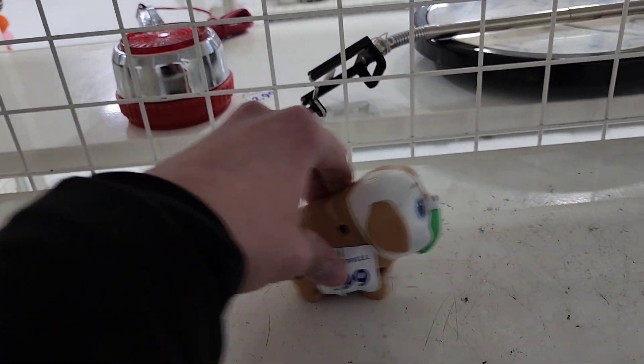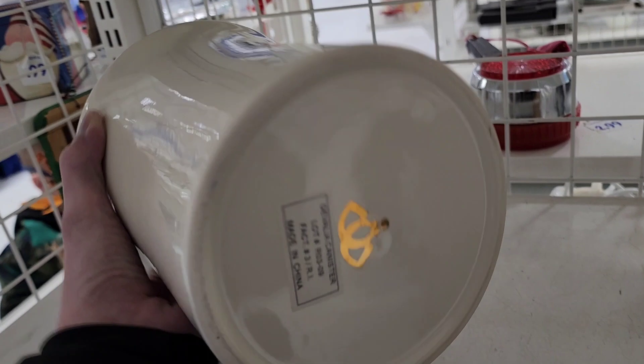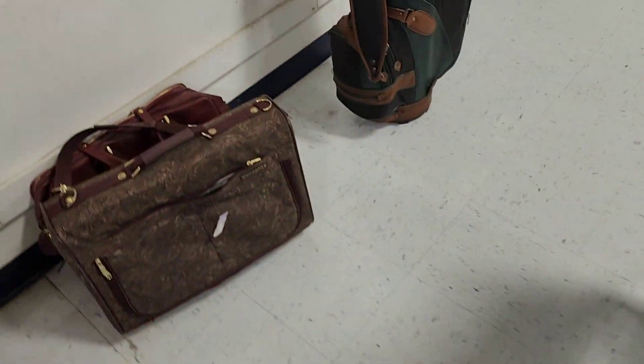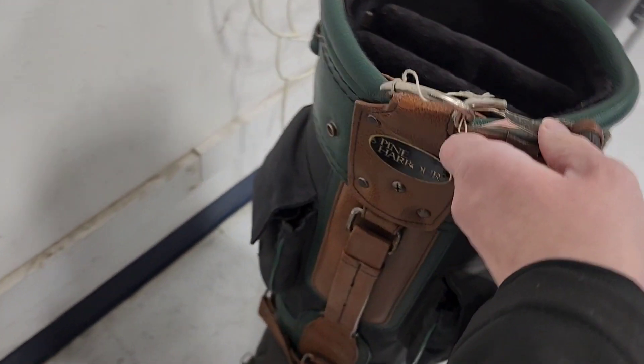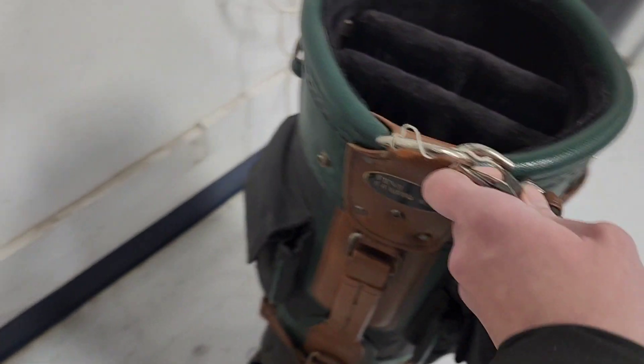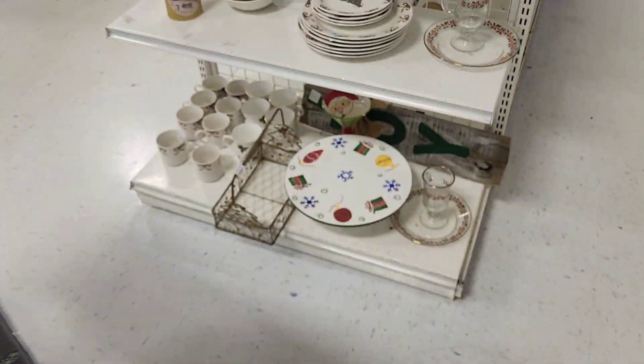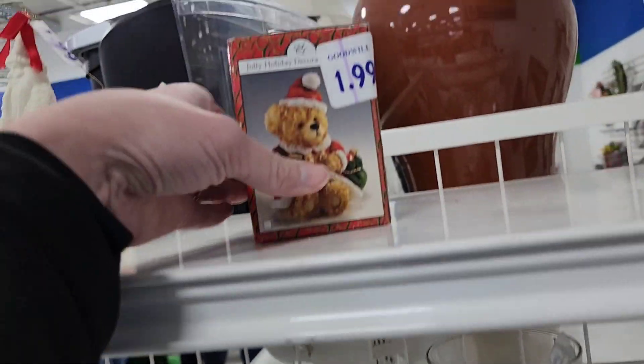That's probably a McDonald's toy. $2.99 on that canister. There's this golf bag right here - I would not want to ship that but you could do that on Facebook Marketplace. It's $19.99 so I don't know if that's even worth it. I've never sold golf bags before. If you had a booth that'd be perfect but mine's solely online.